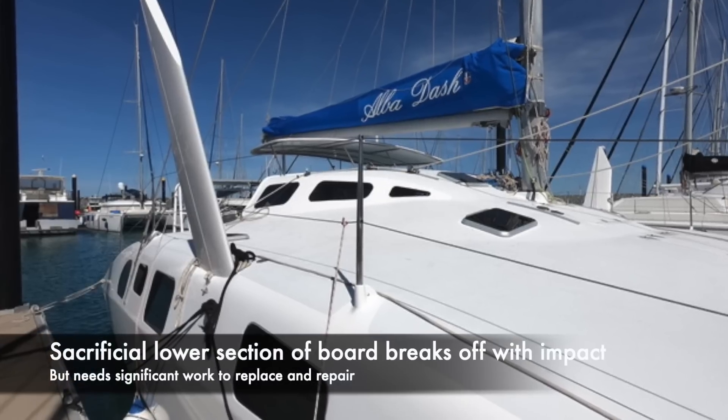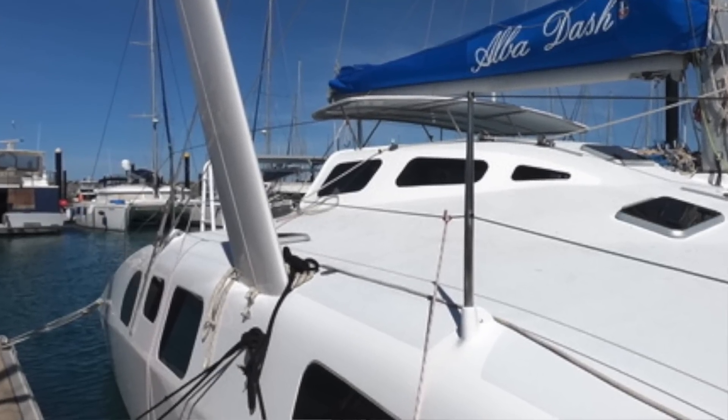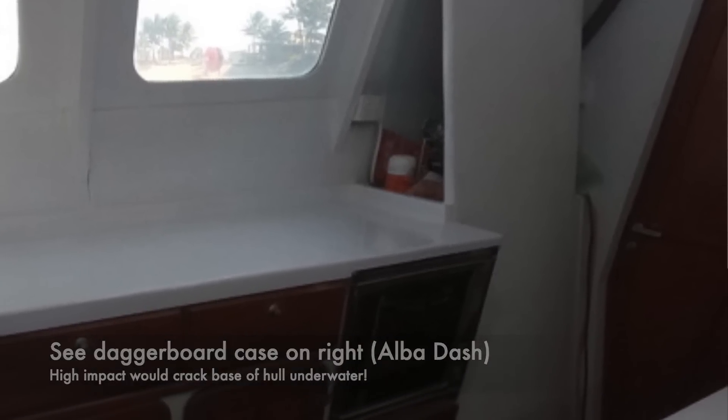And the daggerboard is going to be even worse, because if you have an impact on the daggerboard, in the best case you just broke the daggerboard, but if you damage even the hull, the boat is going to be stopped for a long time for an important repair. That is exactly what we want to avoid.